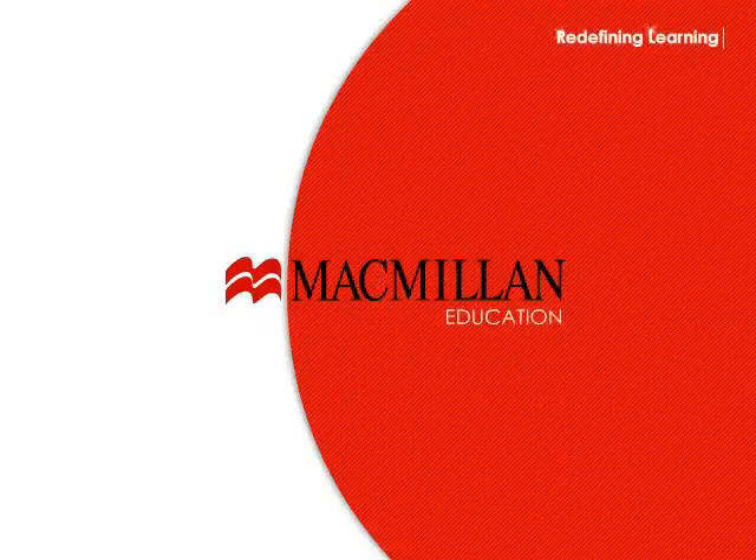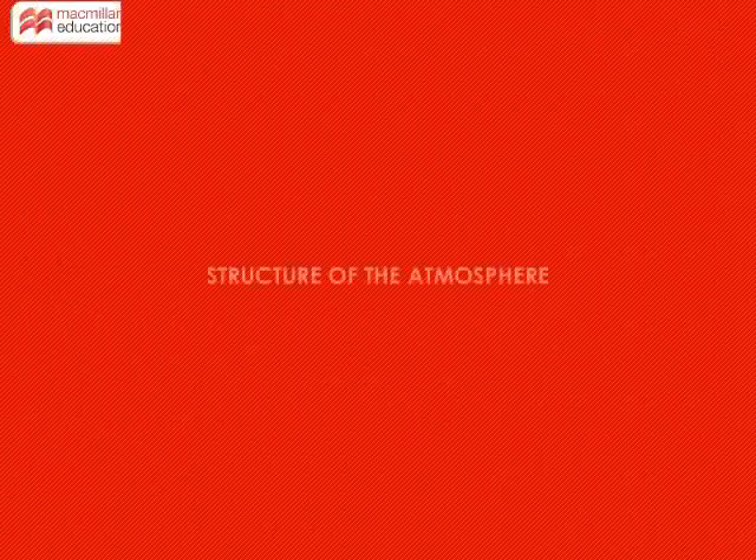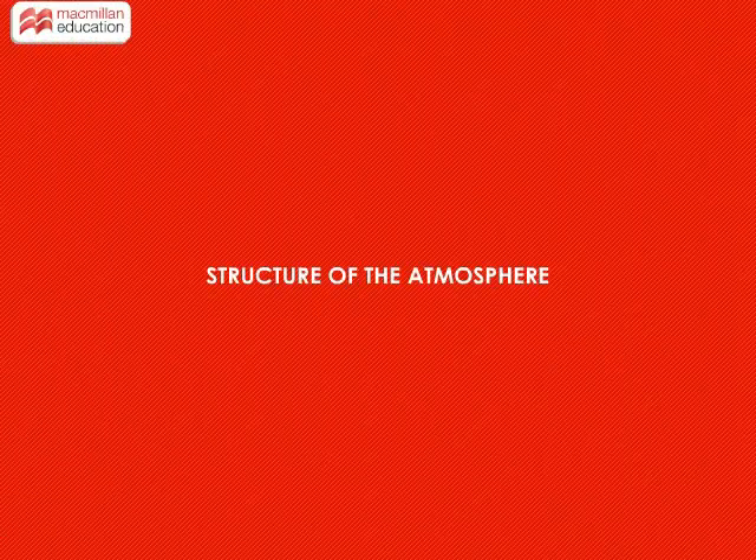Welcome to Macmillan Education. Structure of the Atmosphere.